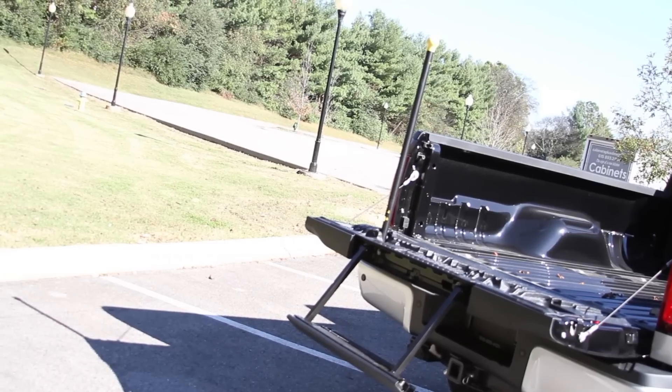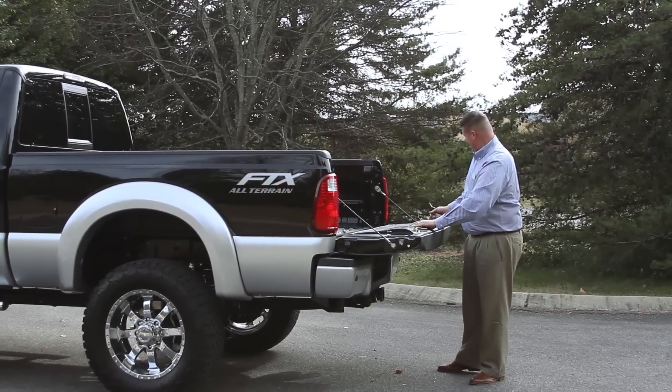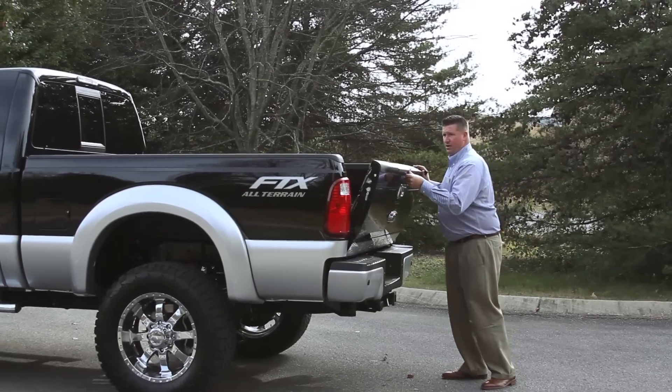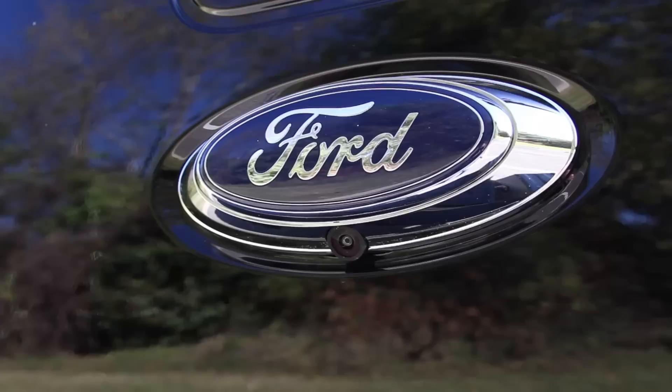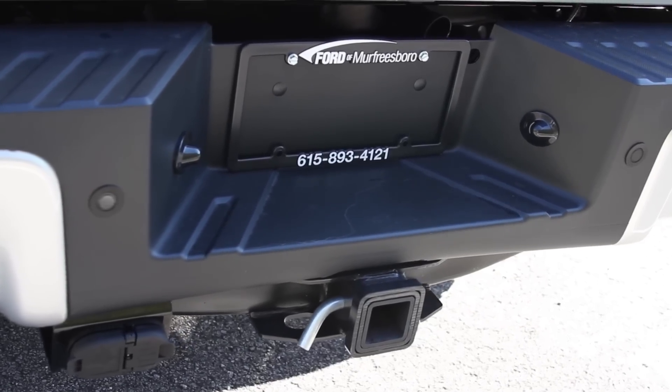Tailgate step from Ford comes in very handy when trying to get up in the back of this thing. Factory rear view camera, reverse sensing system, and tow package — all done from Ford.